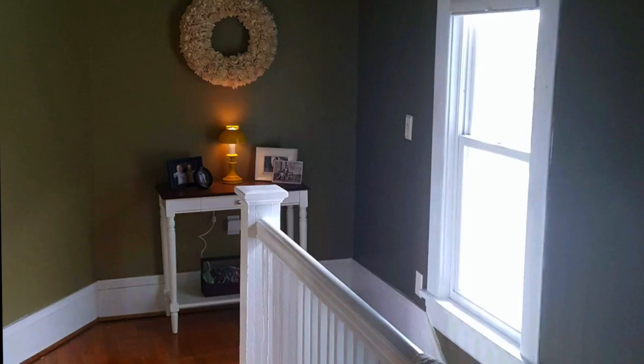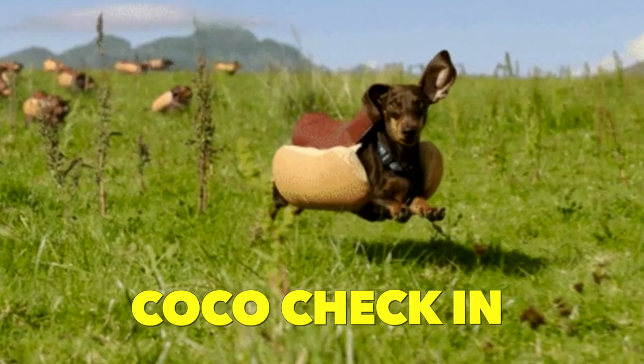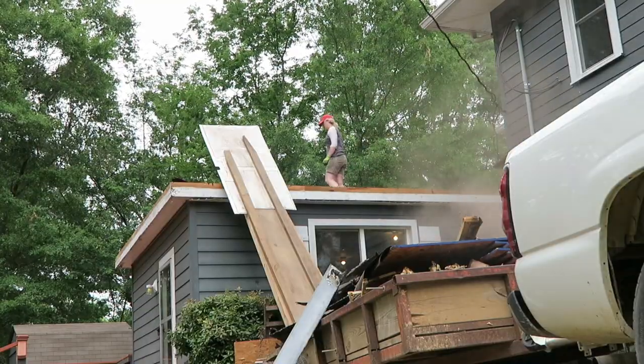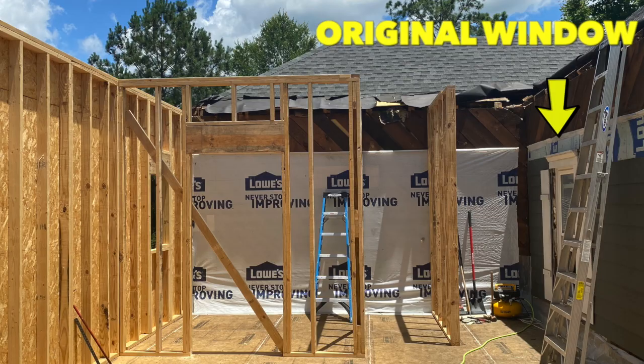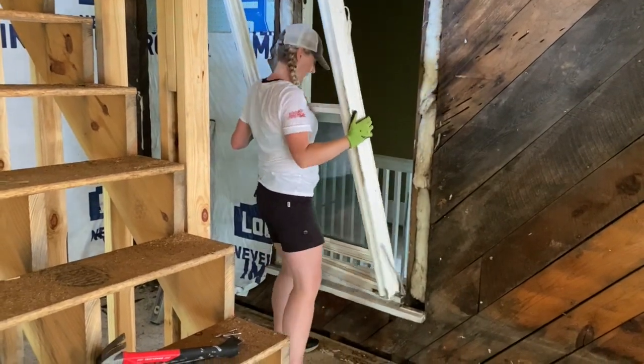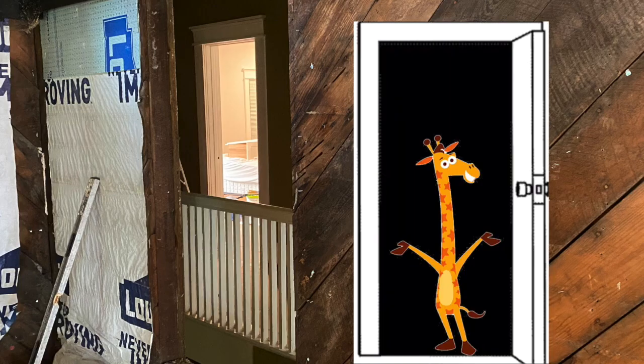Let's take a look at the house before any work got started. This is the original second story, and this is the window where Coco checked in on us when we were removing the roof. When we had started building the second story, I needed to go ahead and remove that window so that we could put a door.